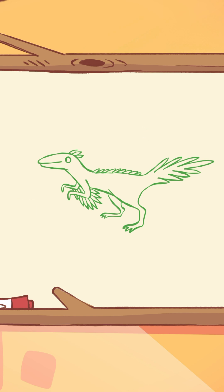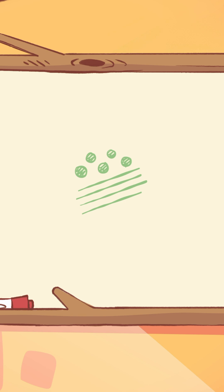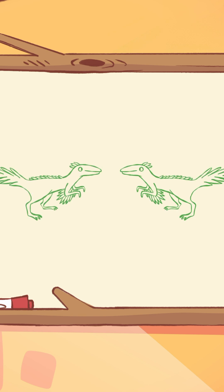Some of these feathered dinos were brightly colored, just like today's birds. Imagine a dinosaur that looked like a rainbow parrot or one with stripes and spots. These feathers might have been used to attract a mate or to scare off enemies.